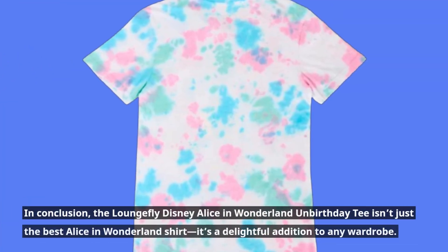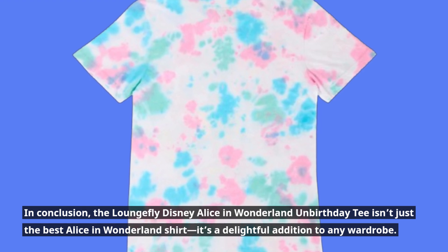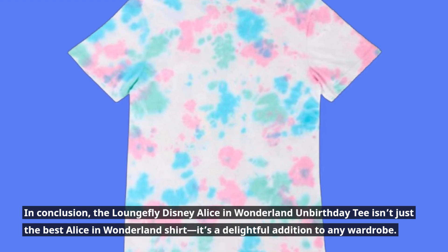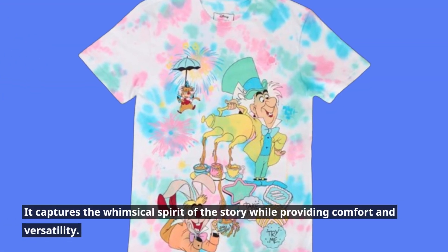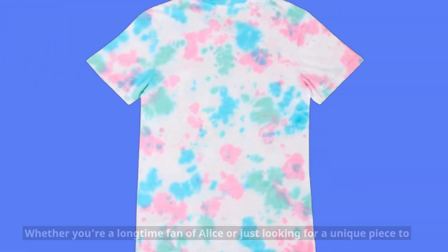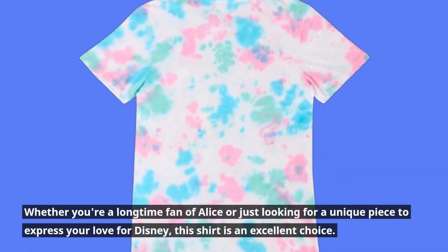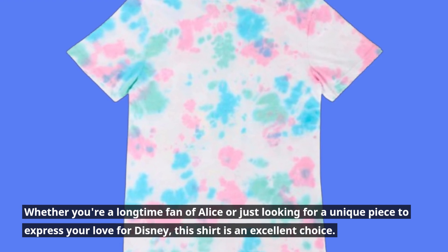In conclusion, the Loungefly Disney Alice in Wonderland Unbirthday Tee isn't just the best Alice in Wonderland shirt — it's a delightful addition to any wardrobe. It captures the whimsical spirit of the story while providing comfort and versatility. Whether you're a longtime fan of Alice or just looking for a unique piece to express your love for Disney, this shirt is an excellent choice.